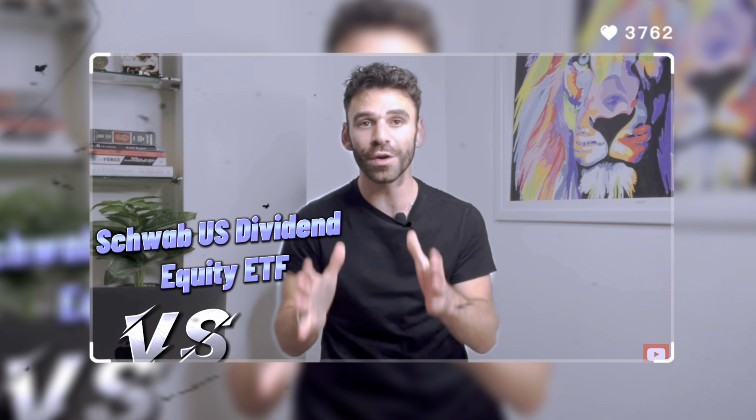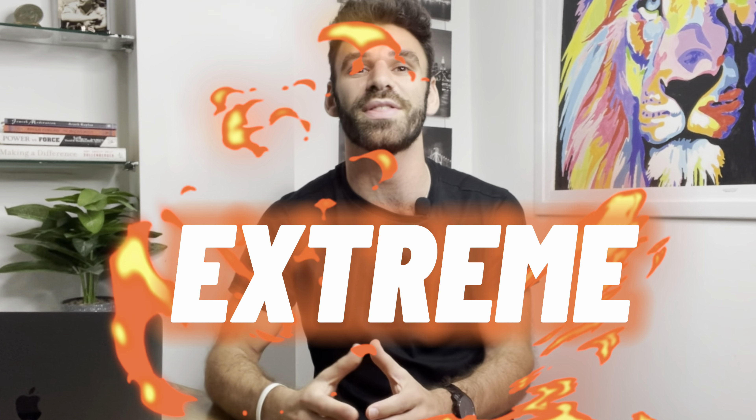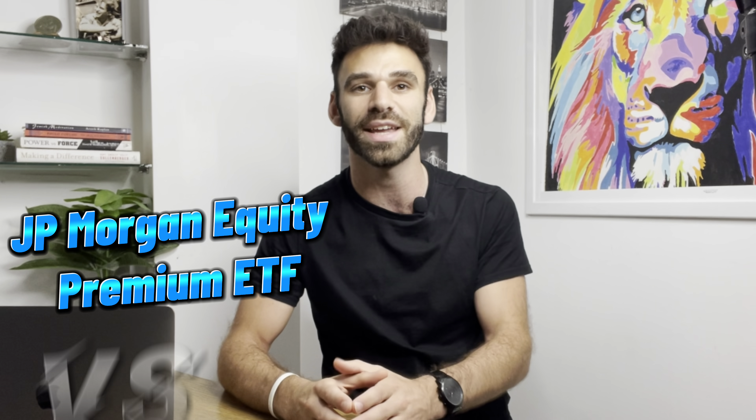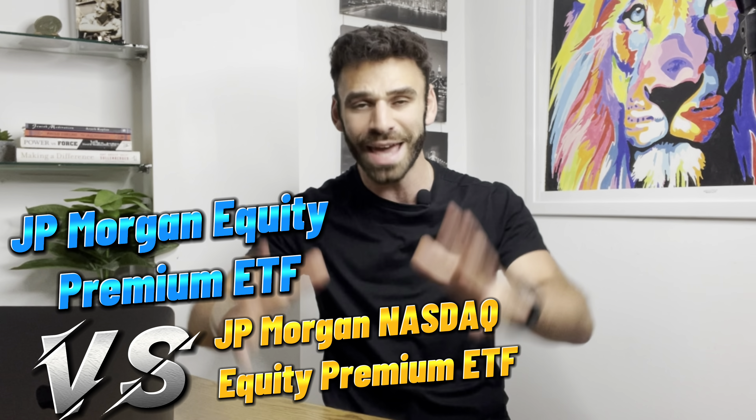Not too long ago I posted a dividend smackdown video pitting the all-famous Schwab US Dividend Equity ETF against the JP Morgan Equity Premium Income ETF. Today I want to get even more extreme with yet another dividend smackdown, pitting the JP Morgan Equity Premium Income ETF against its own JP Morgan Nasdaq Equity Premium Income ETF. Yes — crazy, insane, unthinkable, but here we are.